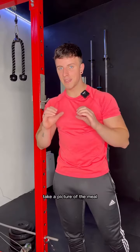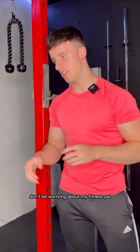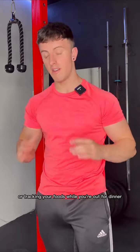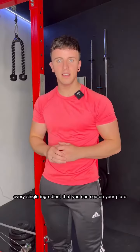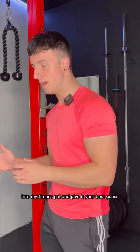First things first, take a picture of the meal and then go enjoy it. Don't be worrying about MyFitnessPal or tracking your food while you're out for dinner. When you get home, look at the picture, zoom in, and then type in every single ingredient that you can see on your plate into MyFitnessPal and give it your best guess.